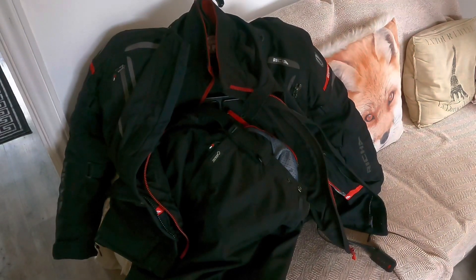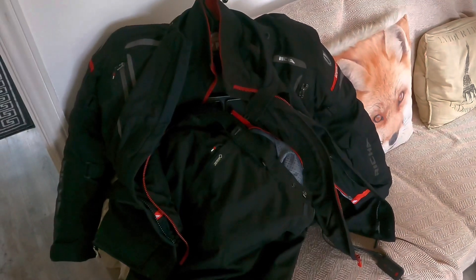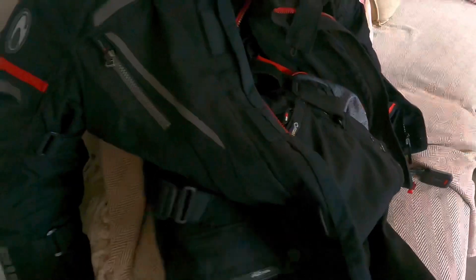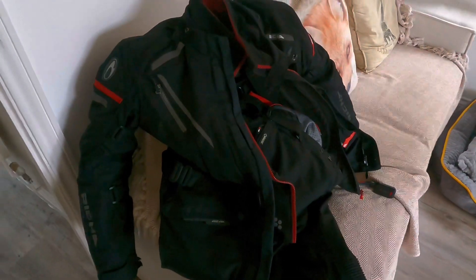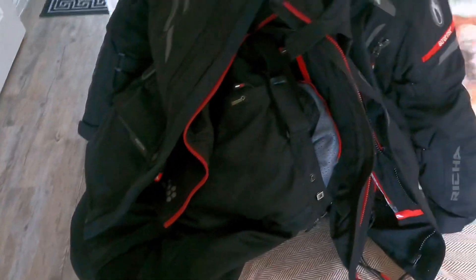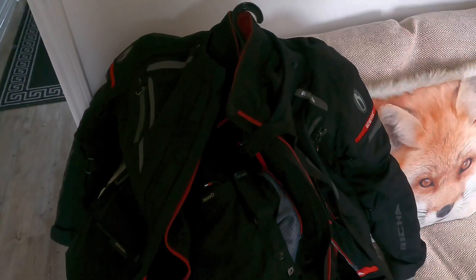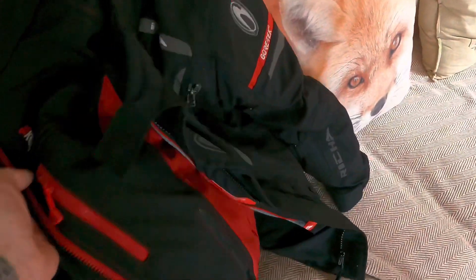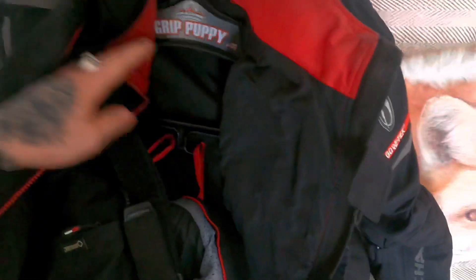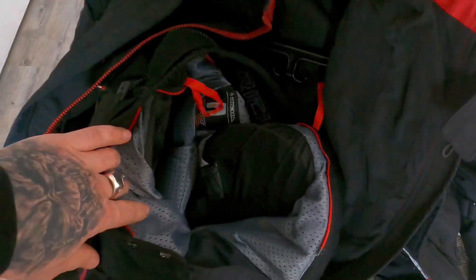Hi guys, I'm going to do a very quick overview of my riding kit to give some recommendations. This is the Risha Cyclone Gore-Tex jacket with the Risha Cyclone Gore-Tex trousers. I don't wear the lining in them for winter — I use the KAIS 501 heated jacket and I have the KAIS heated trousers to go inside there.